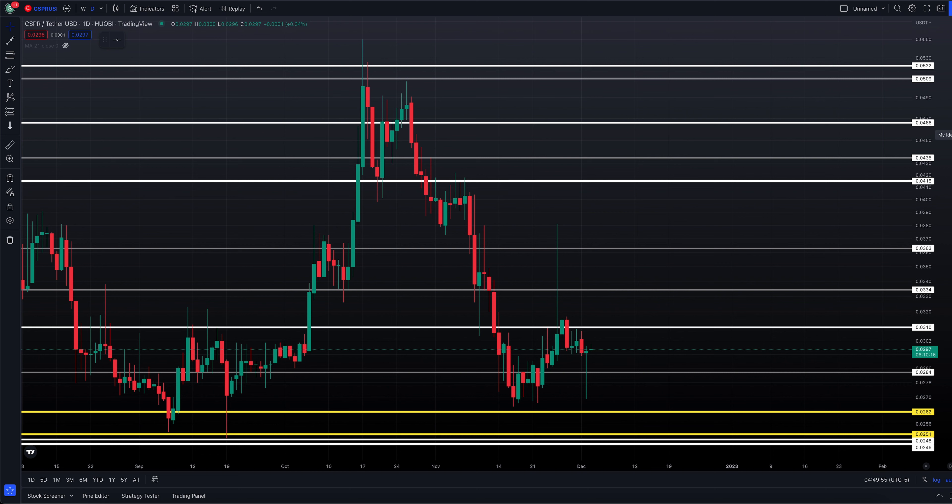And .363 — both above the market and both came into play in the late November timeframe on the 26th. If we break to the downside, next support obviously is .284, and below that .262. That would give us a new lower low — not good for the bulls — but that's what would be taking place if that happened. Definitely holders of Casper are experiencing some extreme volatility through November and apparently into early December.